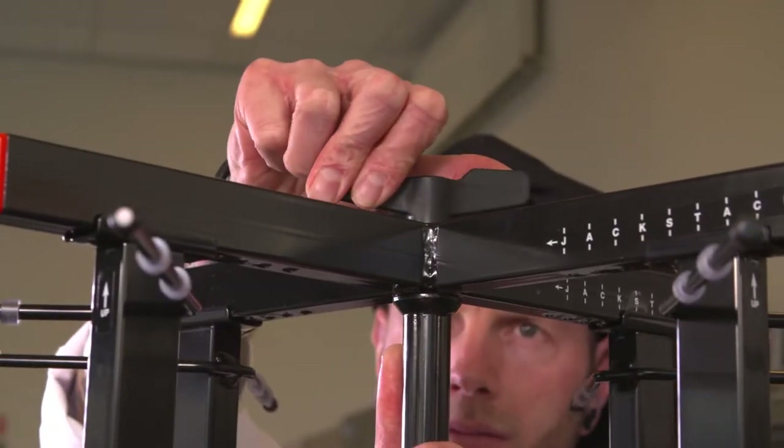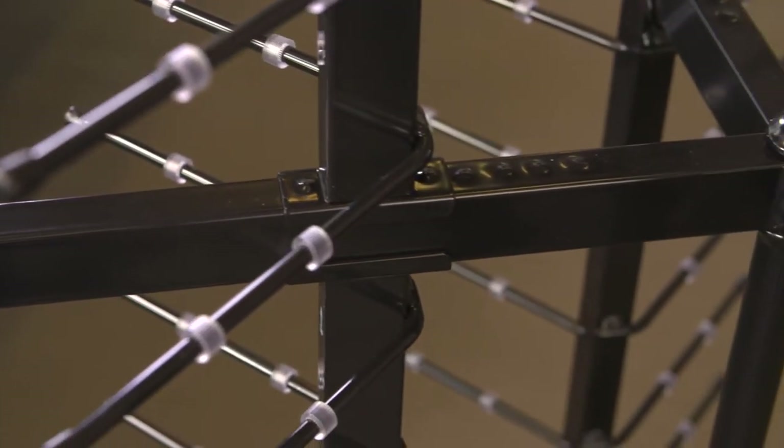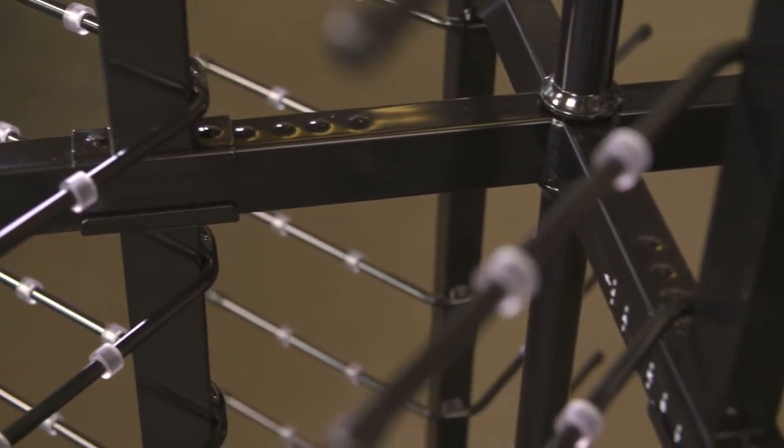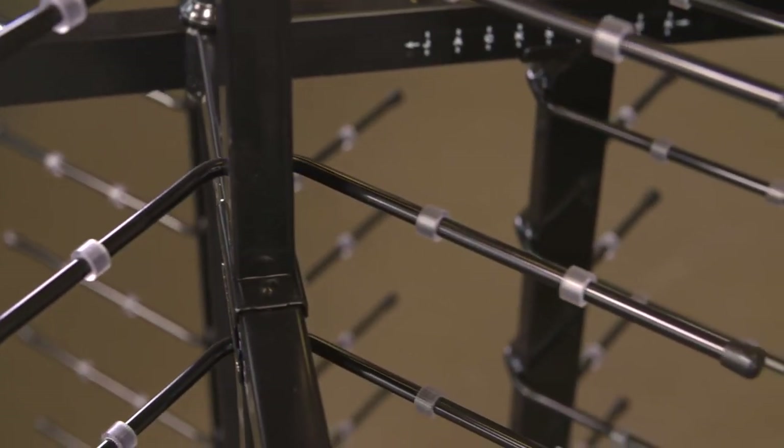The Jack Stack plate racks, when used properly, only need a regular washing and no further particular maintenance. Installation takes only minutes — no bolts or tools needed. All Jack Stack products are manufactured in the European Union, Sweden, and are sold with a two-year warranty.